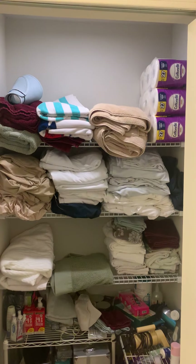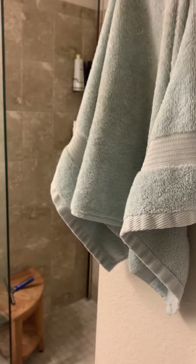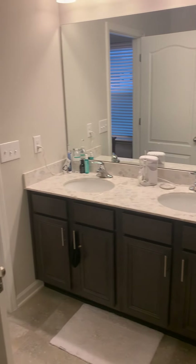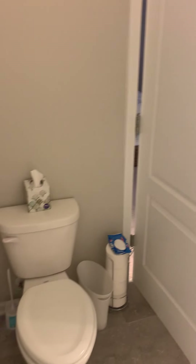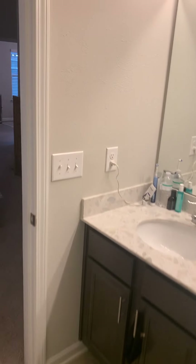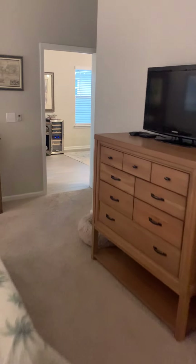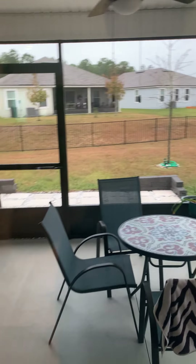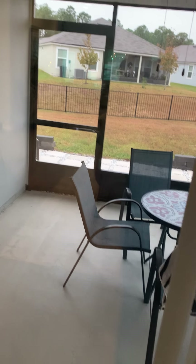And right over here is the luxurious master bath — double vanity sinks, nice light fixtures, gorgeous shower with glass doors. There's also a little closet here which — you can actually walk into that, so it's very very large.